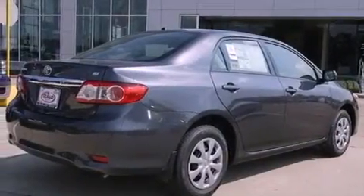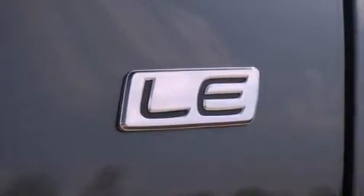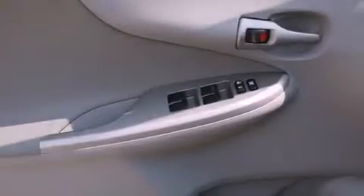Its top features include air conditioning, a split-folding rear seat, cruise control, an iPod-ready stereo system so you can take your music with you, an engine immobilizer theft deterrent system, and a passenger-side vanity mirror.